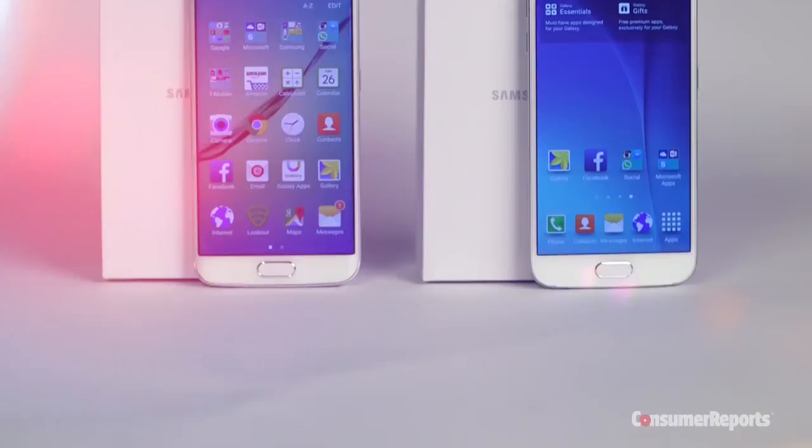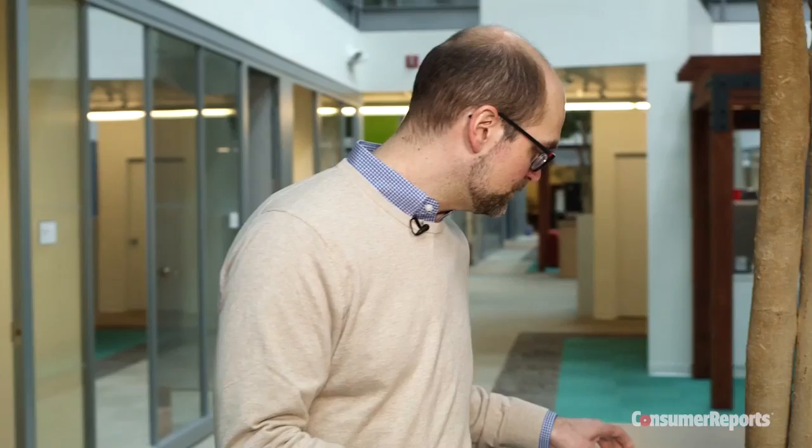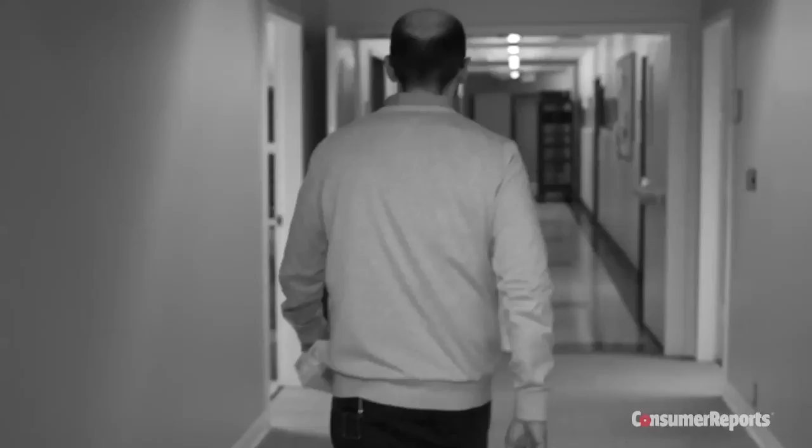We just received our press samples of Samsung's new Galaxy S6 and S6 Edge smartphones. We believe these devices are a significant design departure from Samsung's previous models. We're pretty excited to get these phones into our labs and start testing them to see how they stack up against the Samsung Galaxy S5, which is currently our highest rated smartphone, the Samsung Galaxy S9, and Apple's iPhone 6. Let's go to the lab now.